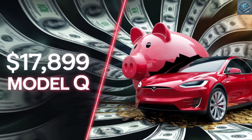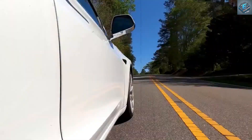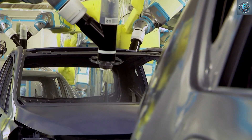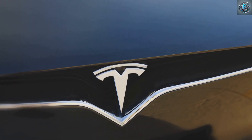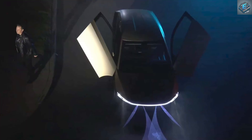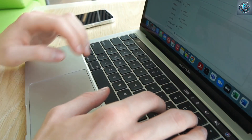The big question: is the Model Q worth it? The Tesla Model Q isn't just a car — it's a statement that EVs don't have to be a luxury. By stripping away the excess and focusing on smart design, innovative manufacturing, and cutting-edge technology, Tesla has created an electric vehicle that truly serves the masses. But is this the EV revolution Elon Musk promised, or are there still compromises to be made? Would you choose the Model Q over more expensive alternatives? Do you think Tesla's minimalist approach will spark a new wave of affordable EVs? Drop your thoughts in the comments below.